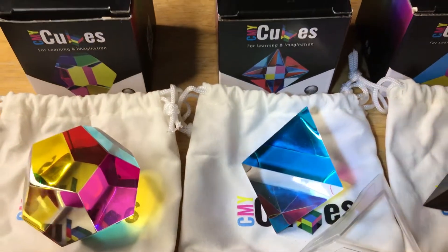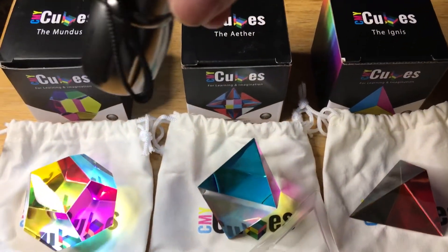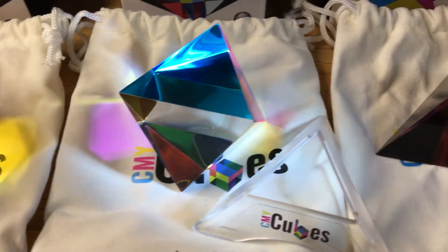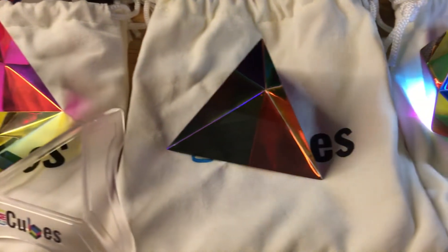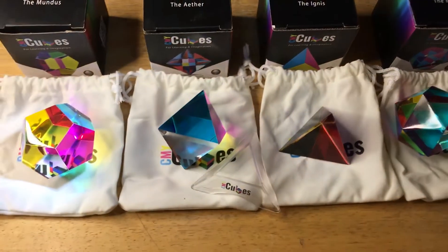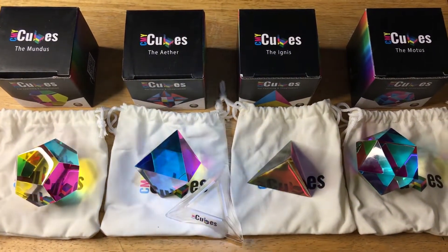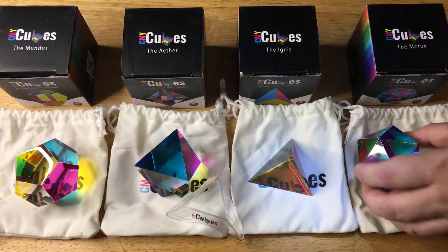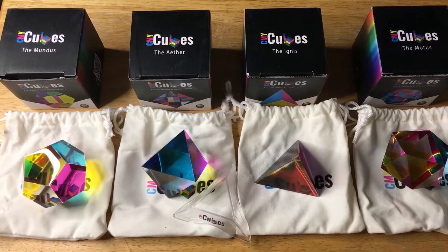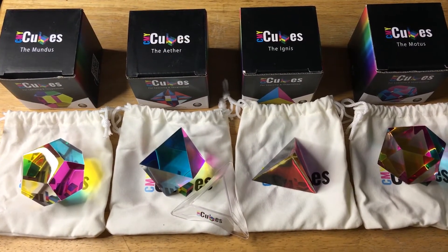You can move it around every day and get a different view, a different sense. We'll go over them one more time. This is the Mundus, this is the Aether, the Ignis, and the Motus. They have these sold separately, they have them sold in kits, and then they have stands. Different views just from moving them really simply. They come with these bags, which is nice. And you can get these on Amazon now. Please subscribe to the channel. We appreciate positive comments and of course thumbs up.